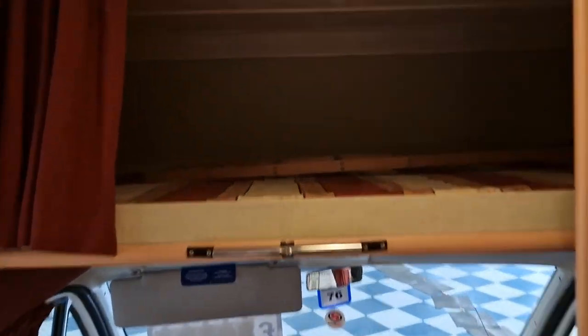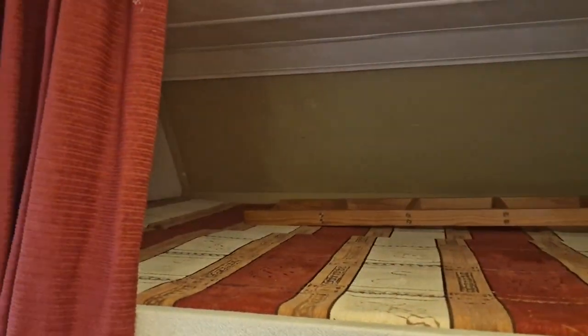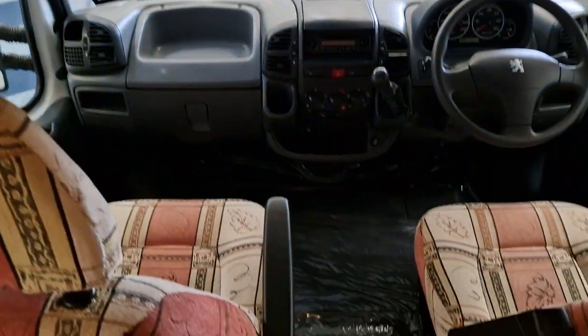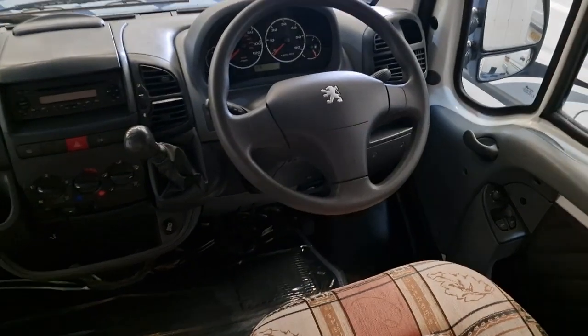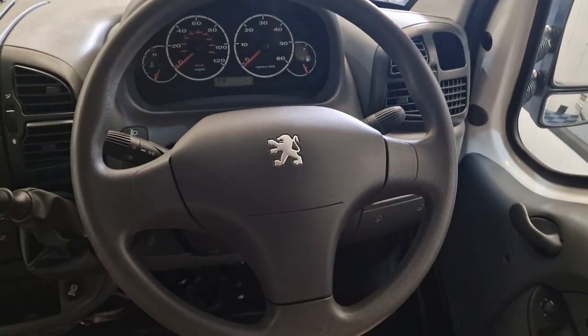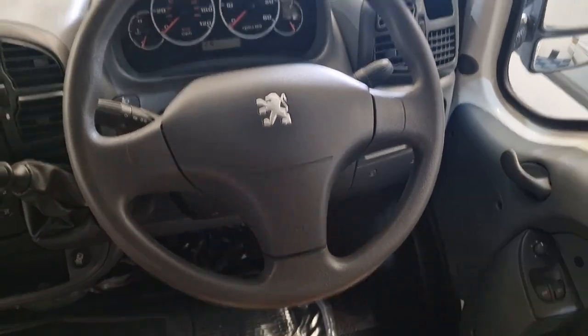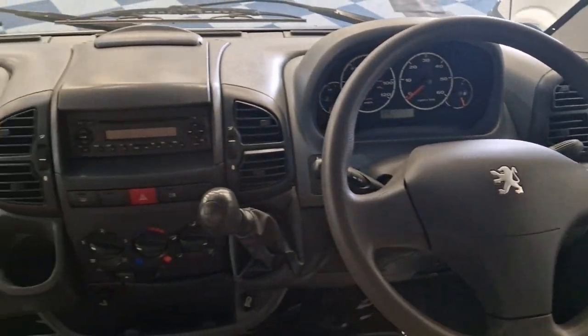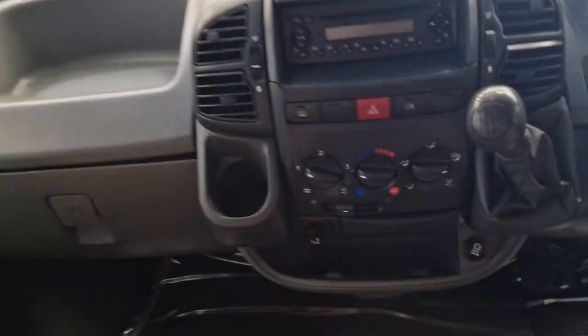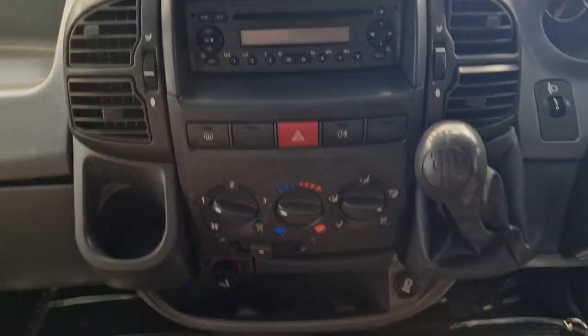Also at the top above the cab is another double bed. And then lastly you have your cab area — it's just a standard Peugeot Boxer cab, nothing extra added on as far as I know, with all your standard heating controls etc.